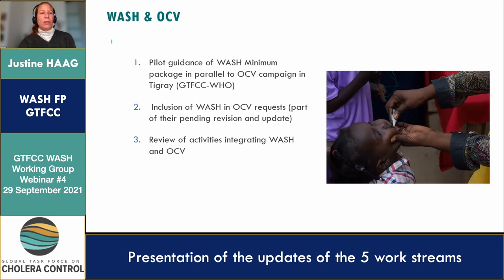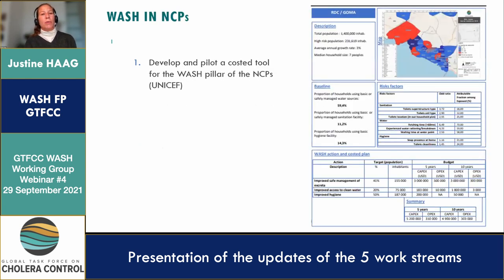The second work stream is WASH in national cholera control plans. There is one activity which will also be presented today by Omar Al-Hattab: the development and piloting of a costed tool for the WASH pillar of the NCPs. Quite an important piece.